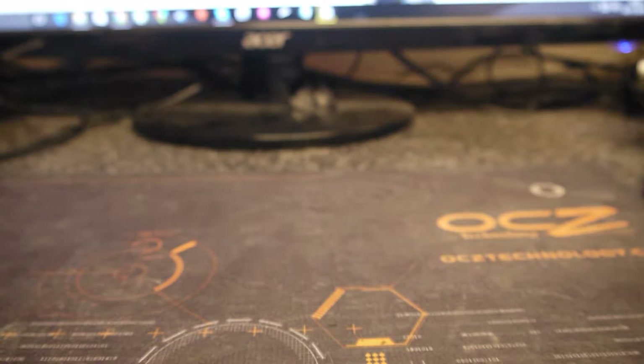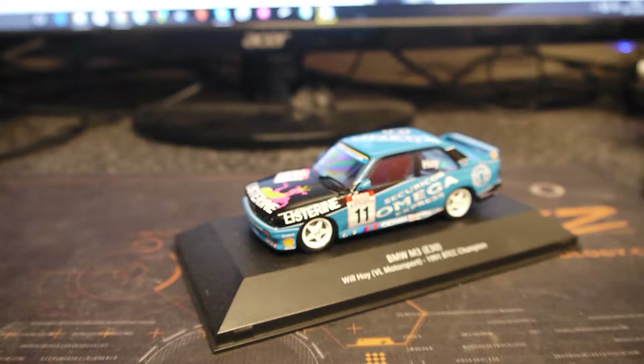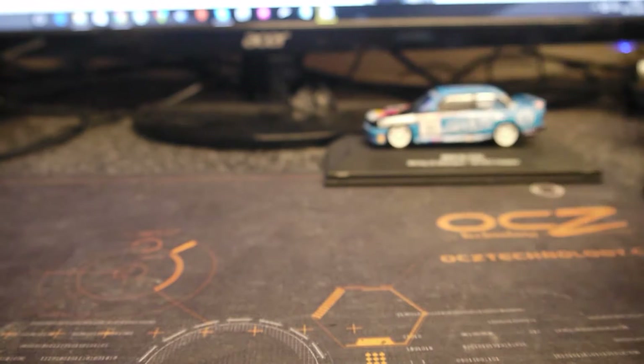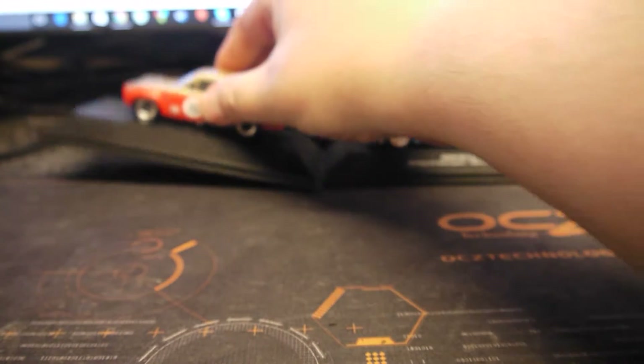Just a quick video on Hot Wheels collections. I've collected the odd die-cast model over the years — 1:18 scale, 1:24s. At the moment I've got a couple of Atlas Edition British cars, and my favourite one, the Mark 1 Escort — that is a beautiful model. I've been collecting them for a while, got half a dozen or so, but I've always wanted to get into Hot Wheels, the original Hot Wheels.